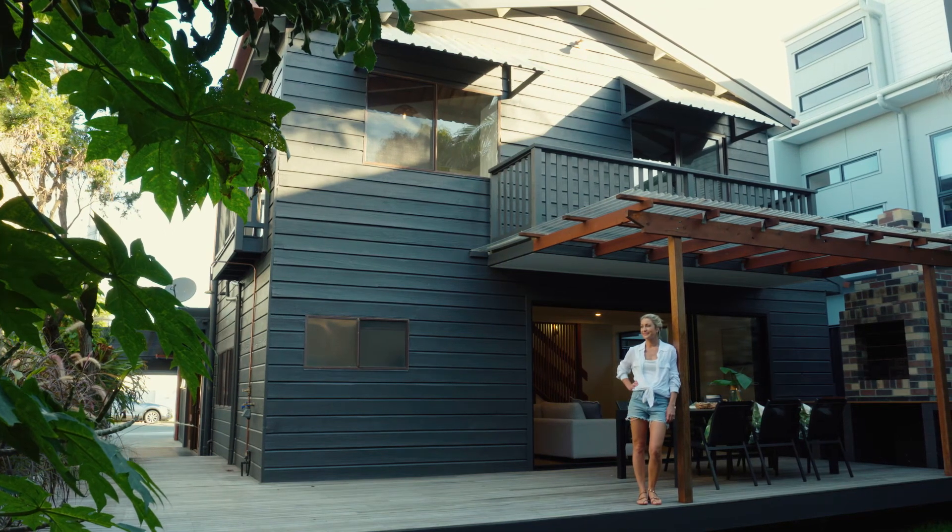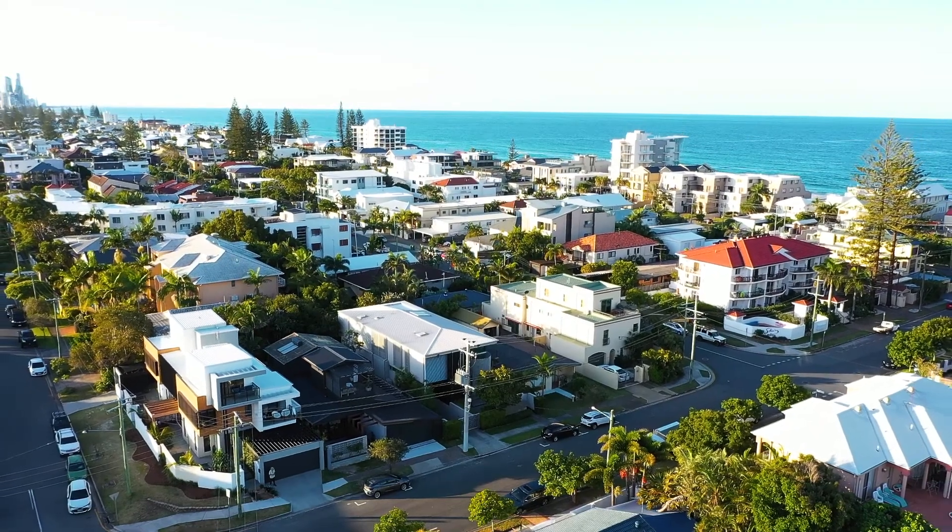This is the ultimate beach house, one that rarely comes along. I'm Liz Cantor, and thanks for viewing this property with me.